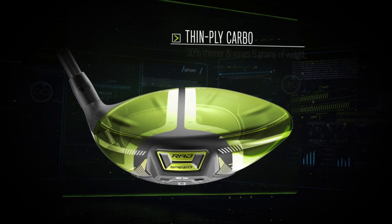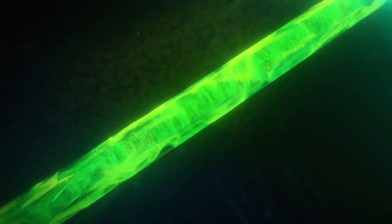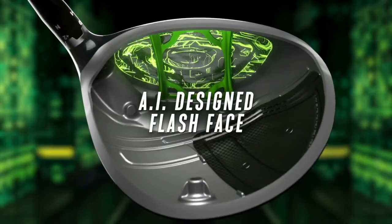Next up is the Callaway Epic Speed line featuring the all-new Jailbreak Speed Frame. Looking at the Epic Max and Epic Speed by Callaway, they've improved on their Jailbreak technology. We now have four rods in the sole of the golf club, compared to last year's Maverick and previous models since 2016. This is now a full support frame across the face, which produces much more stability vertically and prevents distortion at impact, maintaining very high ball speeds across the face from bottom to top and heel to toe.